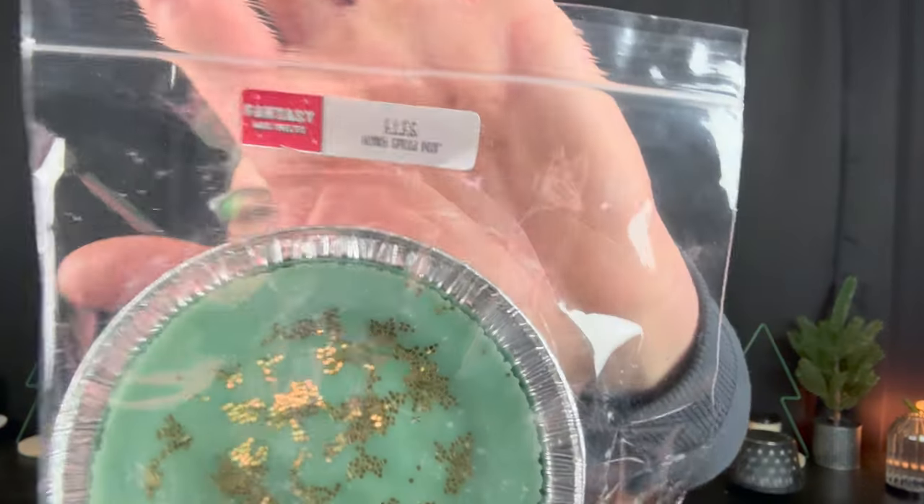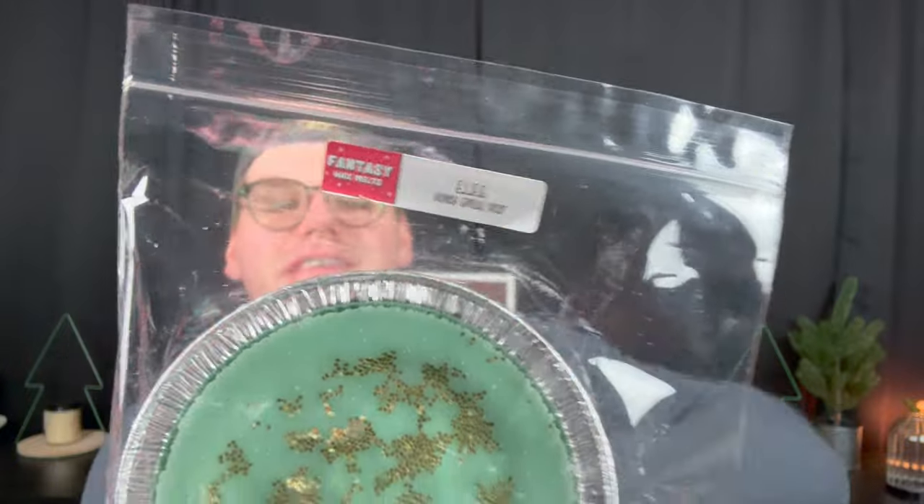Next we have E.L.F.F.S, or Elfs, in honey spiced pear. I love a pear scent. I remember Scentsy had a delicious honey pear cider that they discontinued — and this is giving me honey pear cider vibes. It's giving me warm, cozy, like a cinnamon spiced pear just fresh from the oven. And the Harry and David pears dipped in gold foil — the best. Delish.